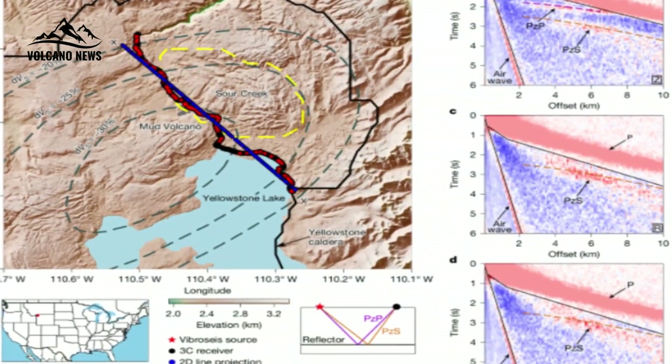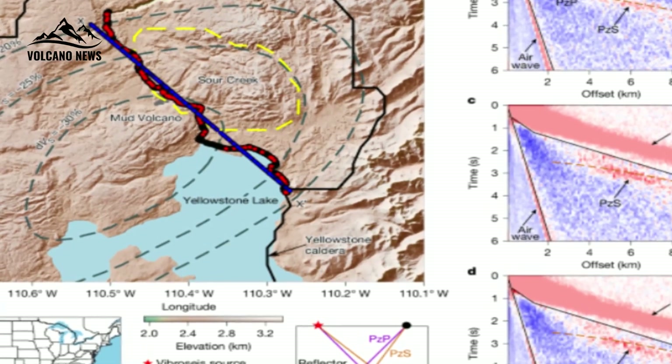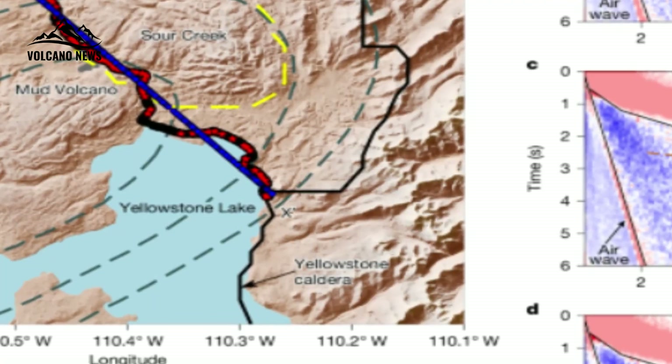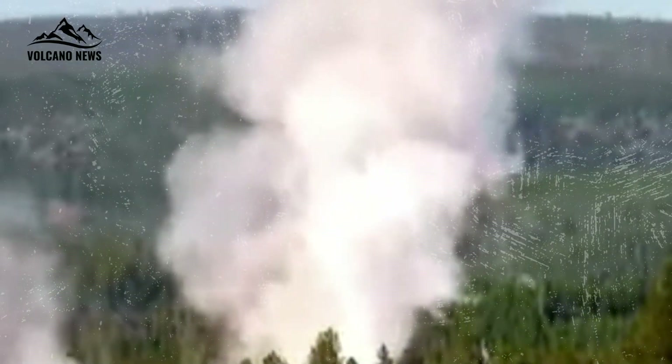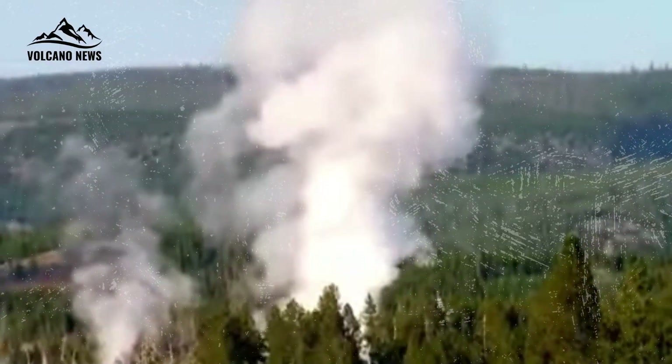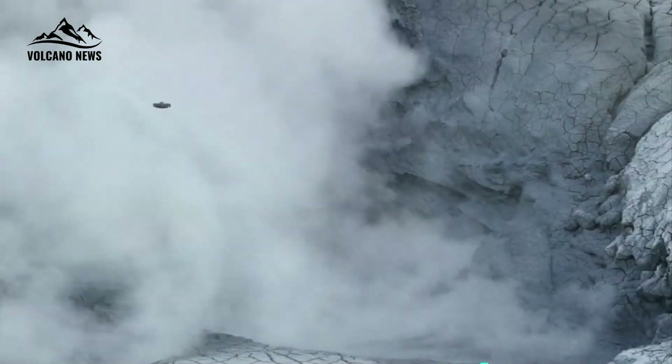The resulting seismic reflection images reveal that the upper boundary of the magma reservoir is about 3.8 km — about 12,500 feet — below Yellowstone's surface, and is filled with a mixture of solid and liquid rock and gas, the latter of which is being ejected or released from the magma.